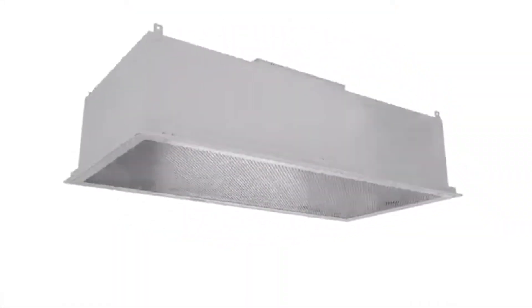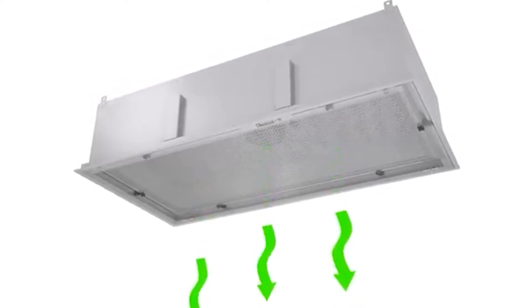Hello there! One important feature of an efficient HVAC system is air filtration. Without the filtration of harmful air particles like debris, dirt, pollen and dust, the air quality around your house will remain low.